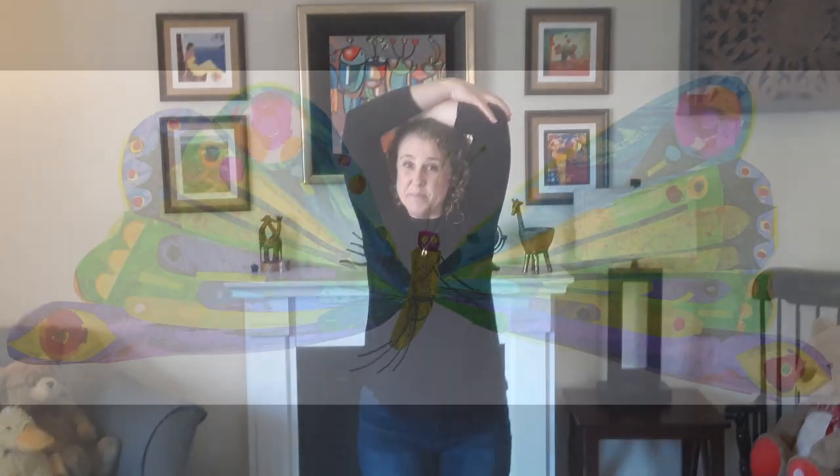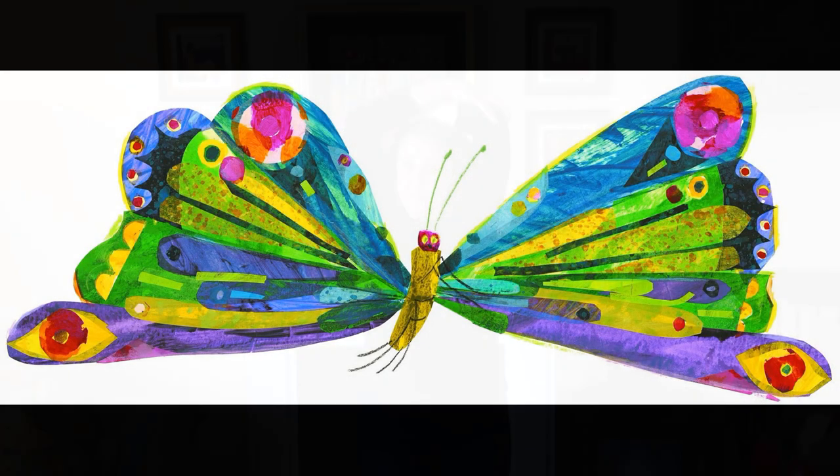The caterpillar stays inside of his cocoon for more than two weeks — kind of like us — but then becomes a beautiful butterfly. Flap your wings just like a butterfly. Great job! So now let's put it all together with a little bit of music. We've just created a dance. Are you ready?